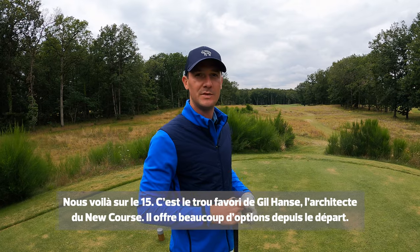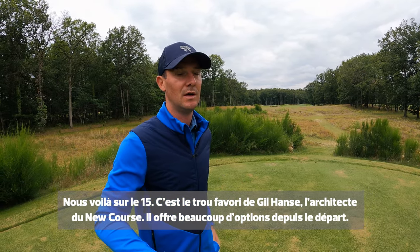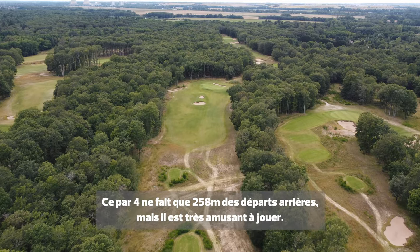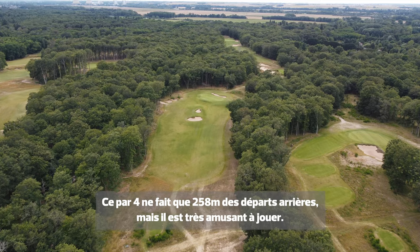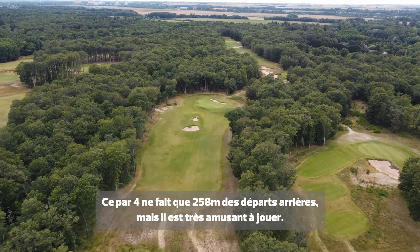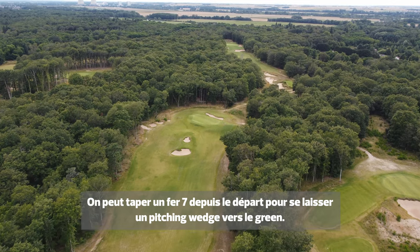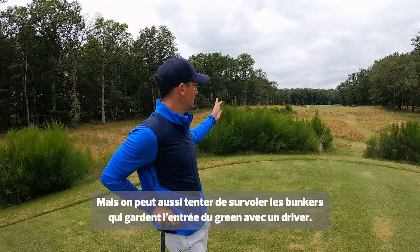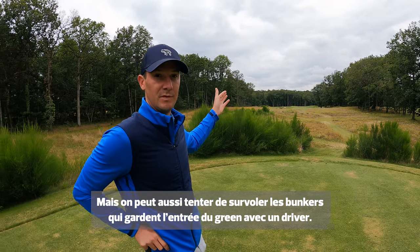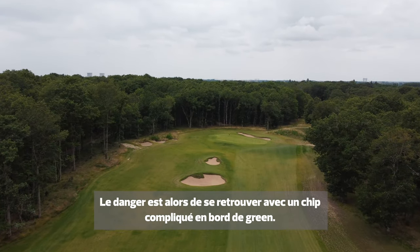So this is the 15th — Gill's favourite hole. It offers a lot of different options from the tee. It only plays 258 metres from the members' tees, but it's very fun to play. You can hit anything from an 8-iron or 7-iron from the tee box, which will leave a pitching wedge or 9-iron into the green, or you have bunkers short of the green which you can fly with a driver — that will leave a very difficult, nerve-wracking chip around the green as well.